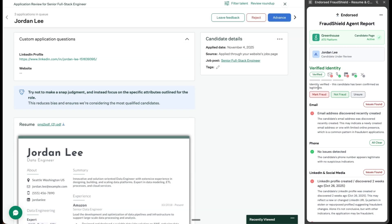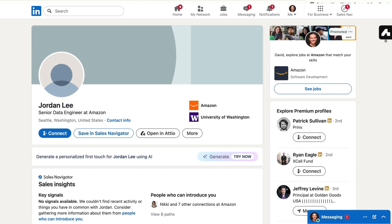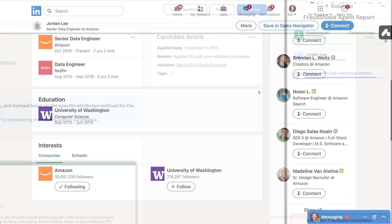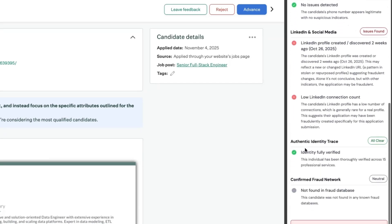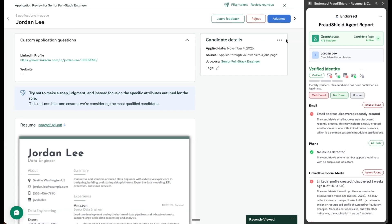My applicant Jordan also has some questionable signals — her LinkedIn profile is pretty bare. But Fraud Shield says that Jordan is real, because she has a verifiable internet identity across 15 different services that we can find. I like Jordan's background, so I'll advance her. It's a good thing that Fraud Shield caught me — I would have thought she was fake.